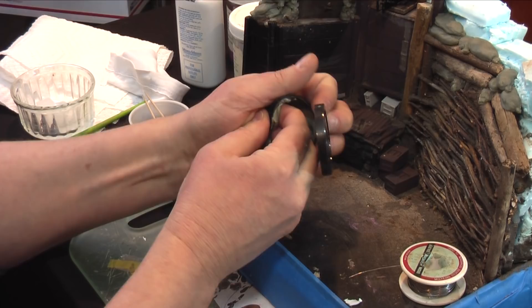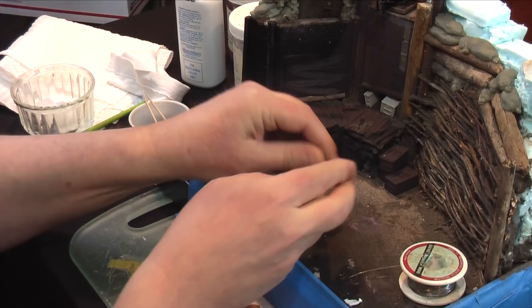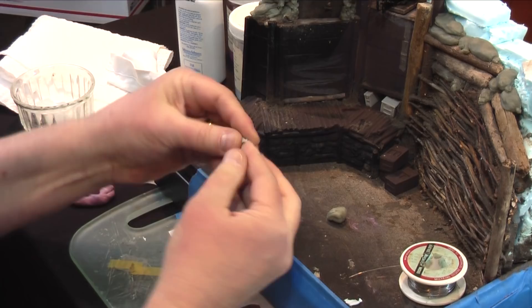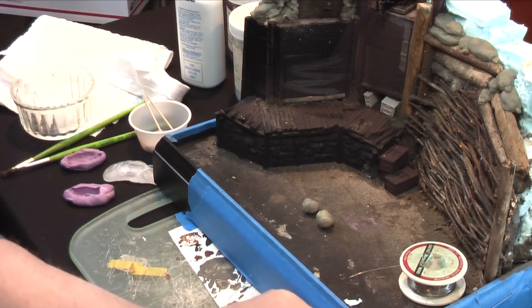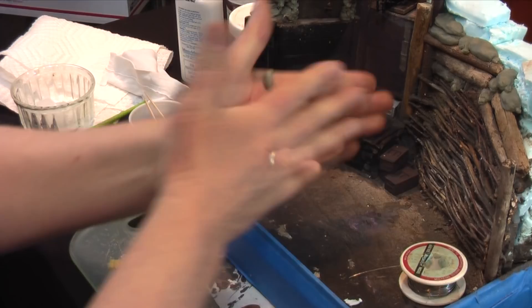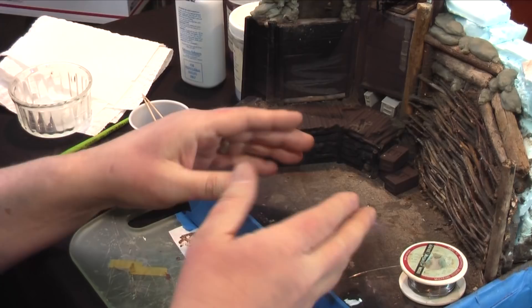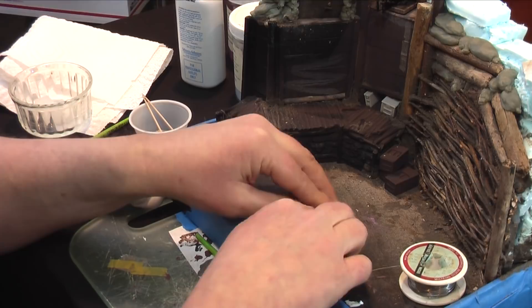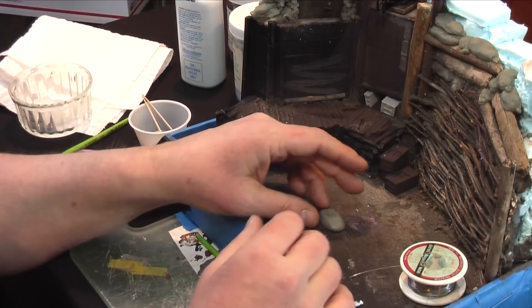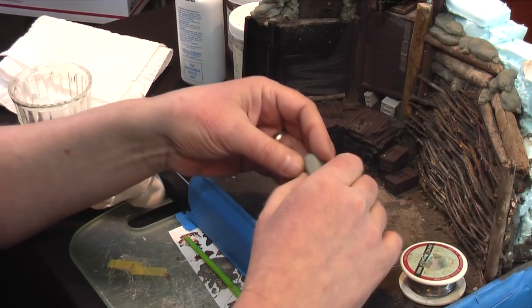I'm using AVE's two-part epoxy putty. I want to show you how to make a single sandbag and then how to replicate them quickly and easily. You mix equal parts A and B, then knead them together and let this cure for about 10 minutes. I'm working in 1/15th scale, or 120 millimeter — adjust to whatever scale you're working in. This is going to look far more realistic than the pre-made ones that you buy.